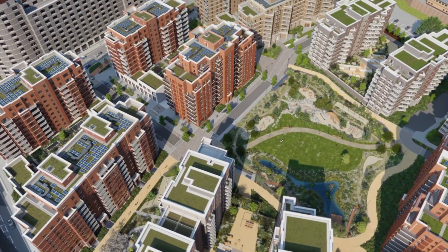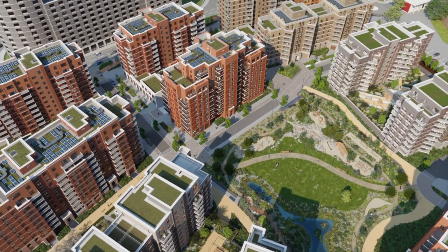Hello and welcome to Lombard Square, a brand new regeneration project located within the Royal Borough of Greenwich. The residential prices in this borough have outperformed the rest of London in the last 10 years. So let me tell you more about Lombard Square.